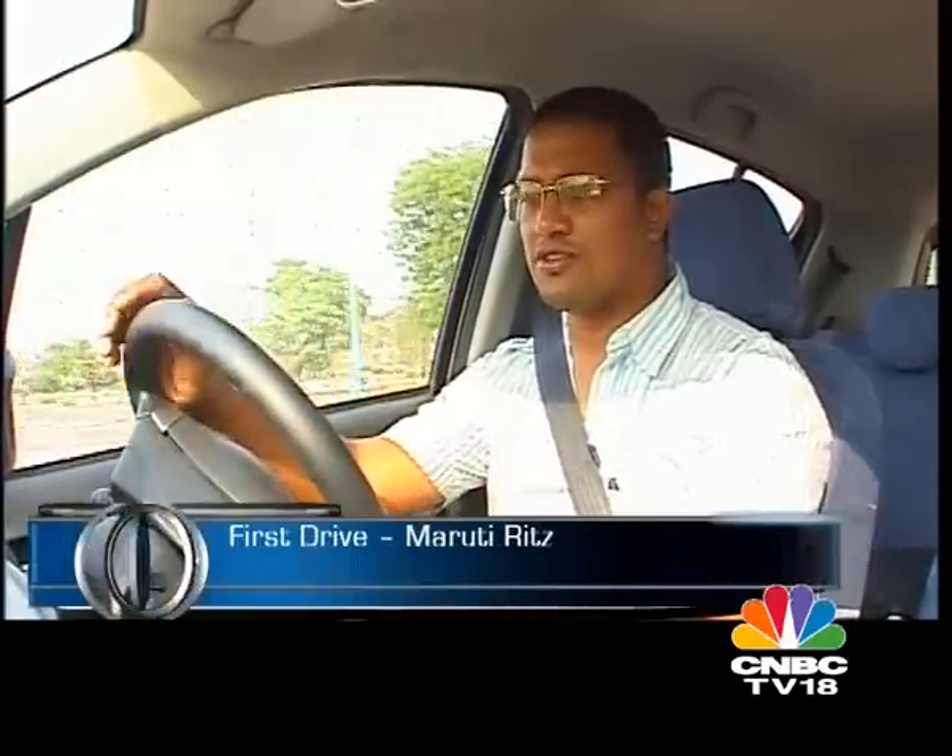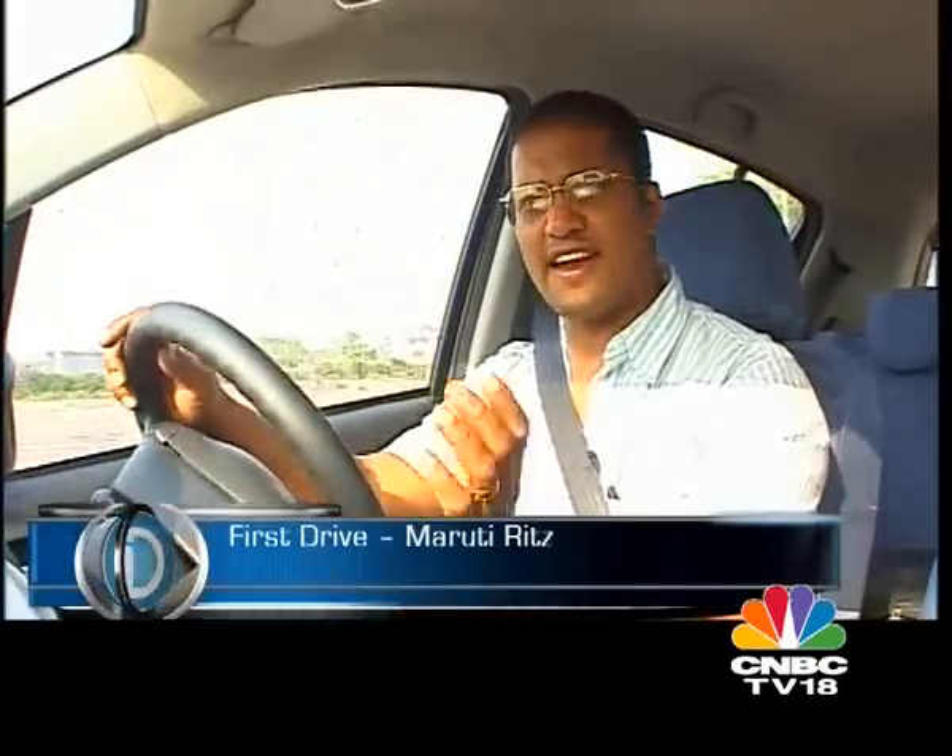The suspension of the Ritz was specially tuned for India. The ride quality is very comfortable and handling is also very good — it tracks a straight line with no theatrics or fuss, and it feels very confident and assured.